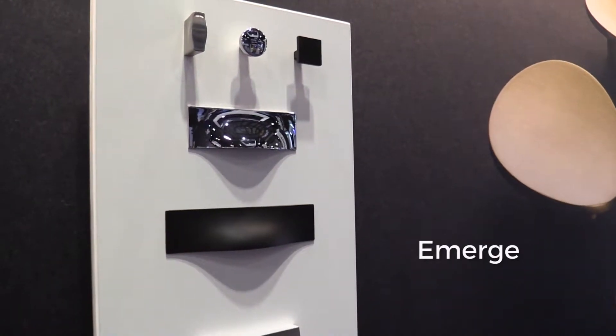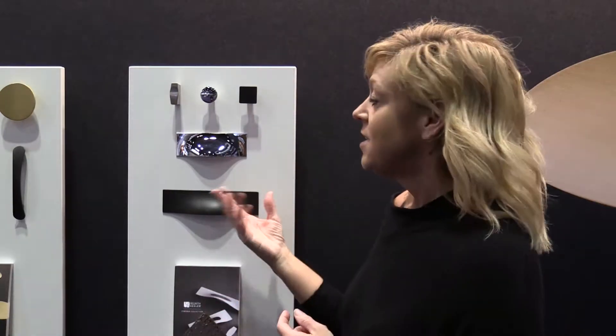One of the trends that we saw was that people were wanting the hardware to look less like it's just slapped onto the cabinetry and more like it's emerging from the cabinetry — so that's our Emerge collection.